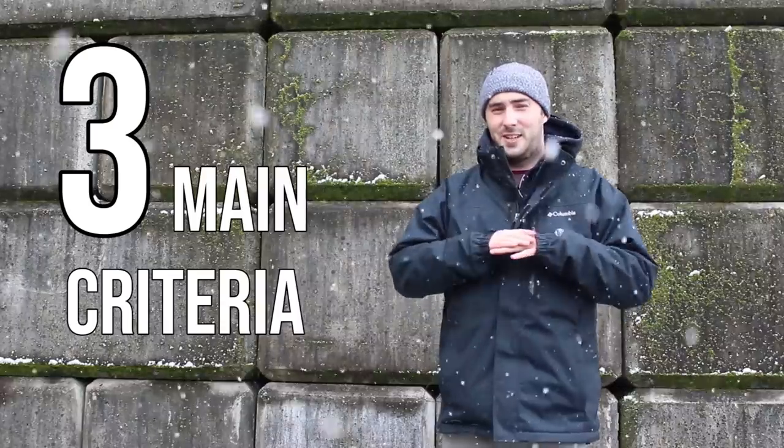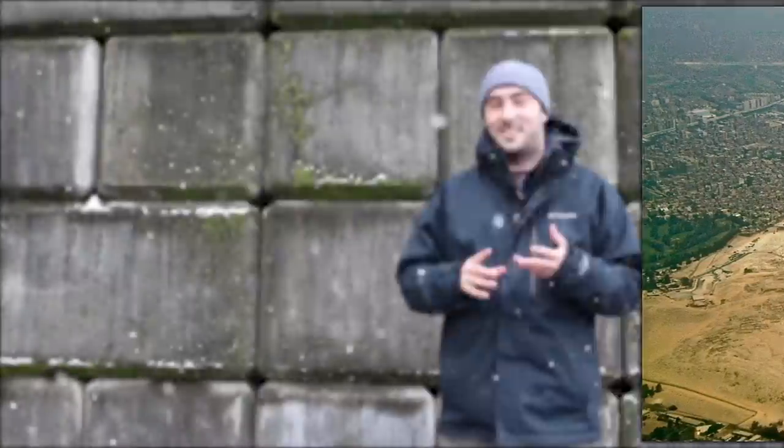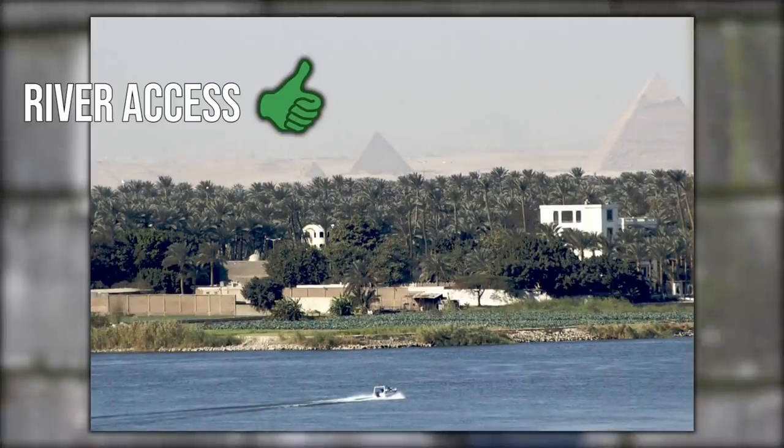The first step would be to select a site, and there were three main criteria. First, the land had to be as flat as possible. Second, you had to have quick access to the raw material — the raw limestone that would make up the bulk of the inner core. The fancy outer limestone and granite could be imported, but you don't want to drag the majority of the material a long way. Third, you wanted access to a river — the Nile — to import all goods you couldn't source on site.